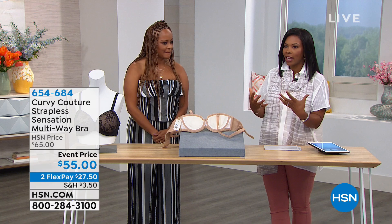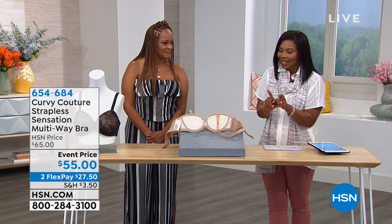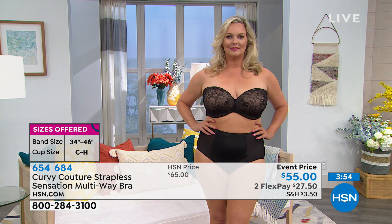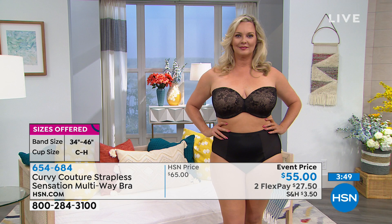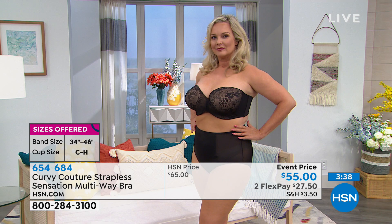A lot of times with strapless bras, full-busted women feel like they're just being pressed down. That's not what you want — you want to wear the bra comfortably. So even if you're skeptical, try it. You have a 30-day guarantee if you want to send it back. Get it home, put it on, and finally wear a bra designed for full-busted women that actually fits and actually works. Go to hsn.com and take advantage of the FlexPay — you're getting this bra home for $27.50.